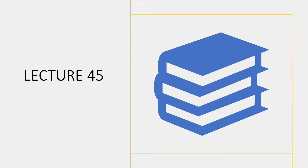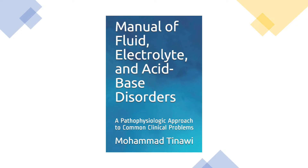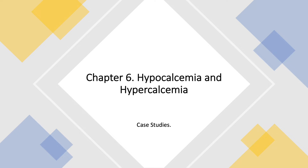Welcome, everyone. This is Lecture 45 of this series on fluids and electrolytes. This series accompanies my book, Manual of Fluid, Electrolyte, and Acid-Based Disorders: A Pathophysiologic Approach to Common Clinical Problems. I'm Dr. Mohamed Tinawi, a nephrologist in Northwest Indiana. You can find the book on Amazon. This is our last lecture on hypocalcemia and hypercalcemia, and as usual, we are going to end with case studies.